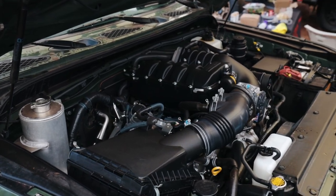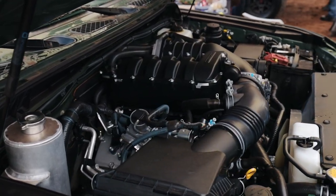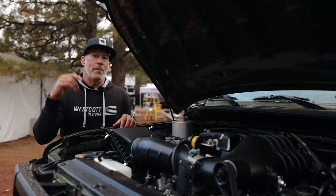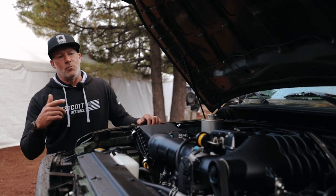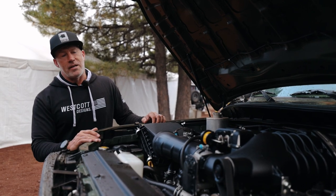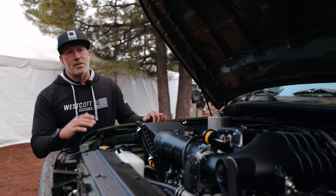So this has a Magnuson supercharger. Obviously with these tires on it, it needs the extra power. So we put the extra power underneath the hood. It's got 35s on it now, and with this blower you can't even tell it has 35s the way it runs. It's unbelievable.